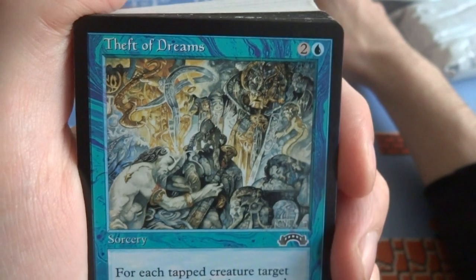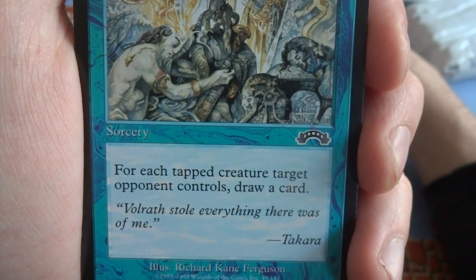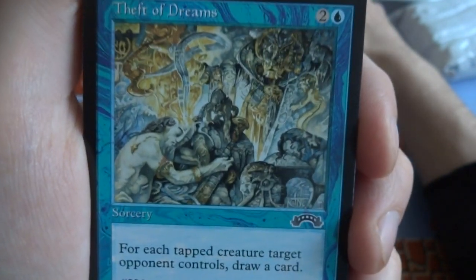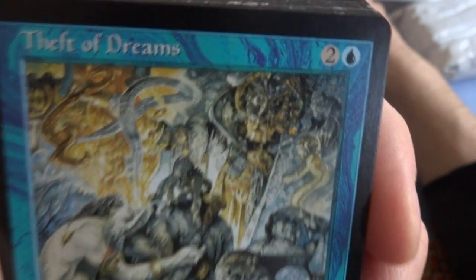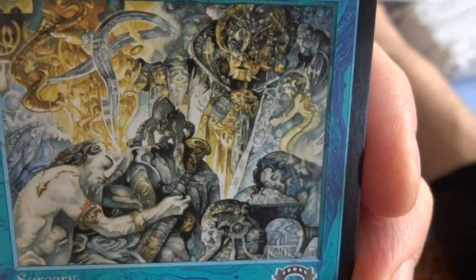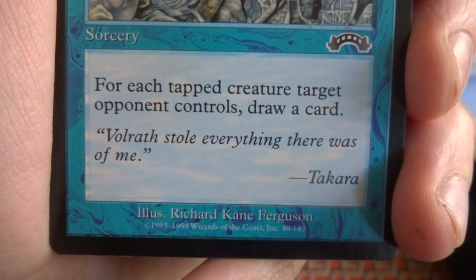Thief of Dreams — 2 and a blue. For each tapped creature target opponent controls, draw a card. It's a sorcery — if it was instant speed that would be so much easier. Well, actually it doesn't matter because they can't untap their creatures unless they have something like Ice Manipulator. Got this crazy guy in the background with his hand up doing some spell, all these guys in front — crazy, beautiful, detailed artwork. Richard Kane Ferguson — boom. This one is Nemesis. Got a Flowstone Strike — these guys are fighting, sword fighting, got the red in the background, their scimitars going at it. One and a red: target creature gets plus 1, negative 1 and gains haste until end of turn.